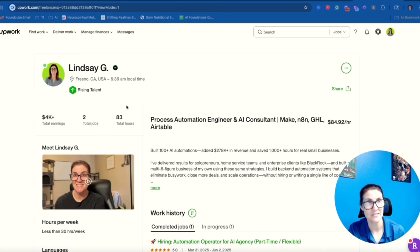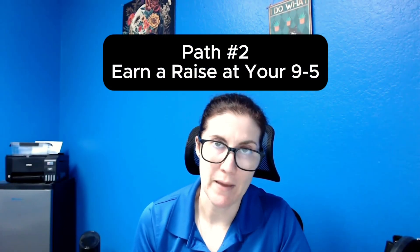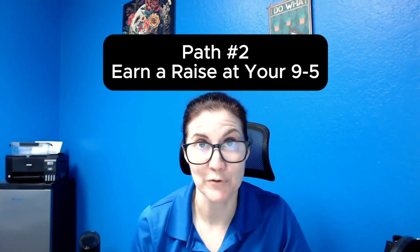If you're getting value out of this, hit the like button, subscribe, and let's dive into method number two. Method number two is the nine-to-five path — this is for people who are currently working a nine-to-five. Basically what I did is I started learning about AI and automations, and then I started building things to fix problems at my job, meaning I was fixing things for my own role and making my own life easier.